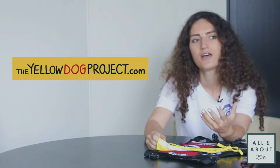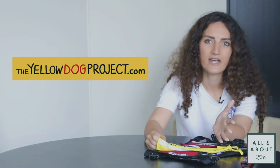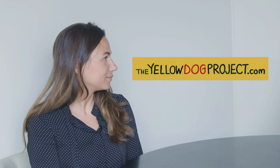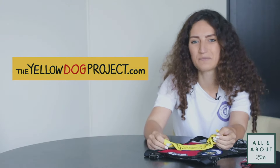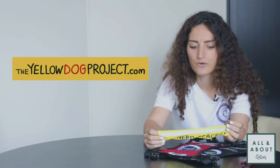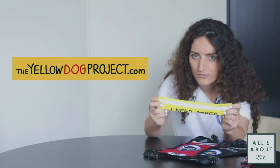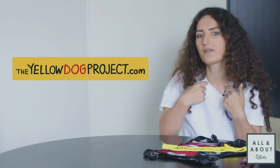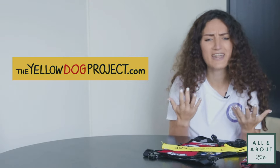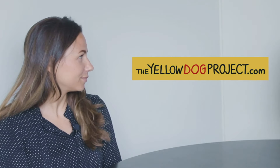It is called the Yellow Dog Project. It's an international educational movement around the world, aimed to educate dog owners and the public to respect the space of such dogs. These dogs would wear anything yellow — it can be a leash wrap, a bandana, or just a little ribbon around the collar.